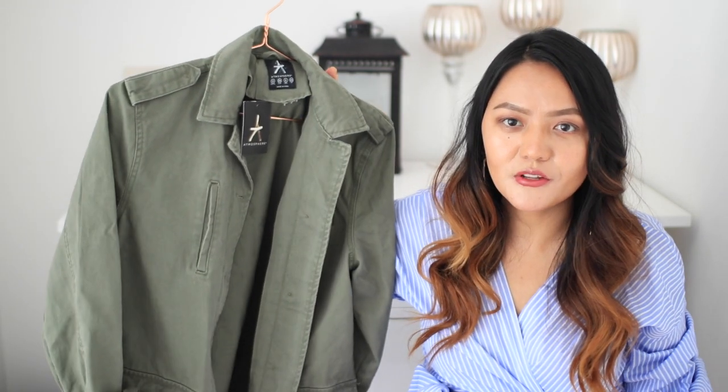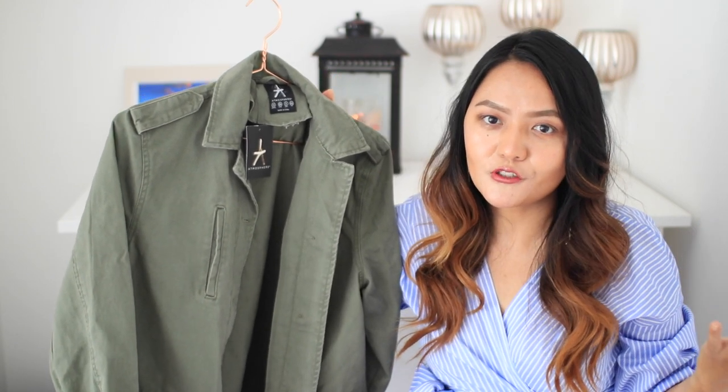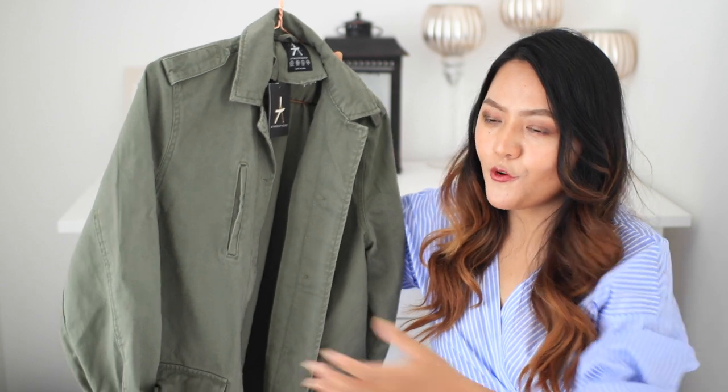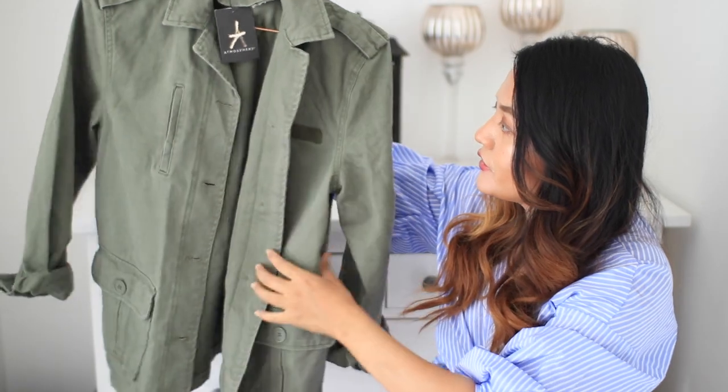Next I picked up a jacket again — it is this chunky military-inspired jacket. The reason I picked this up is I actually wanted to wear it over girly dresses to tone down the girliness and make it look a little more masculine. It has got long sleeves which I would probably fold up. I'm thinking of going to exchange this for a bigger size as I really want to wear it oversized.